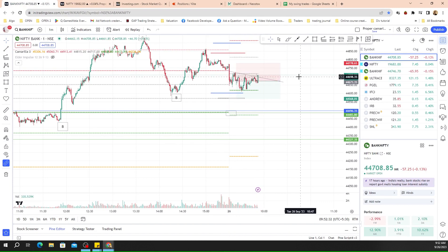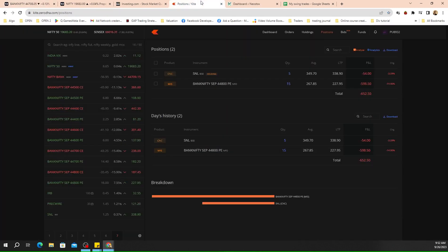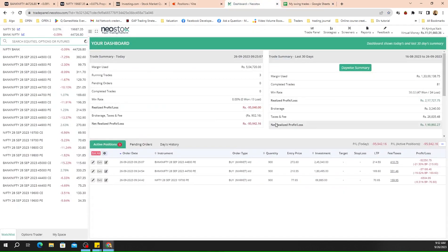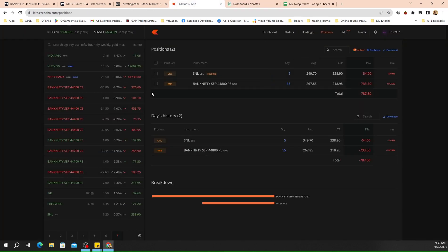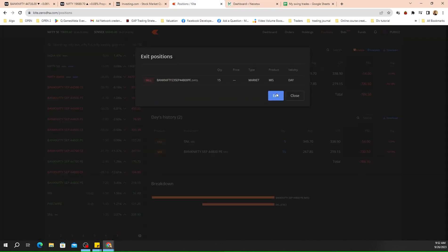It's broken out of this range, so we'll take a call. We'll give it one more candle — I think it's at least a ninety-five mark on the loss side. So we'll exit the position here and do the same on the other positions.